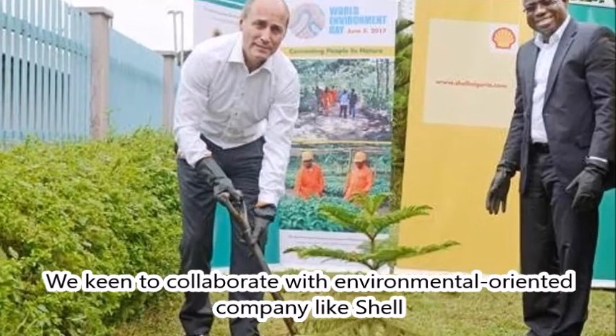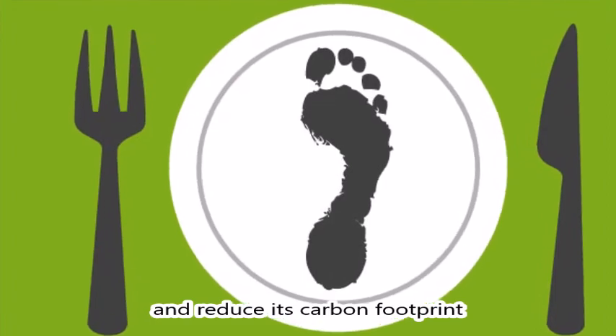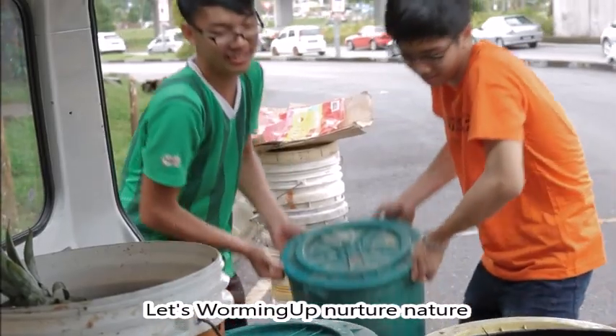We're keen to collaborate with environmentally oriented companies like Shell to manage impact on the environment and reduce the carbon footprint. Let's work together with Nurture Natural. Thank you very much.